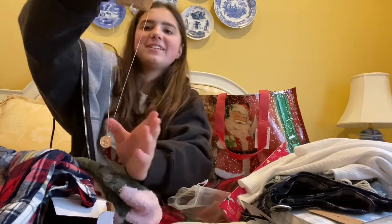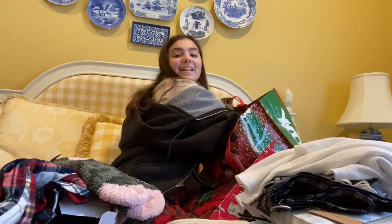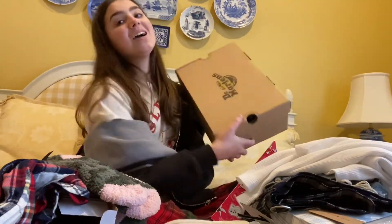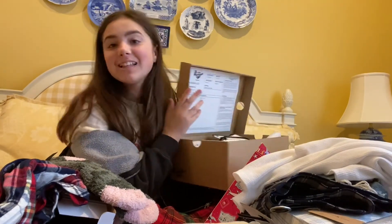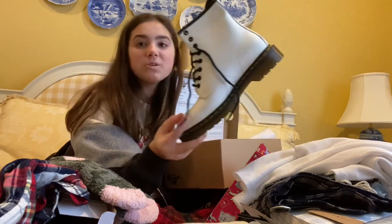Brandy necklace — I've actually been wanting this Brandy necklace for a long time. So darn cute, it's really cute too. The last thing I got for Christmas 2020 was Doc Martens. I've wanted Doc Martens for the longest time and I got the matte ones, which I love.